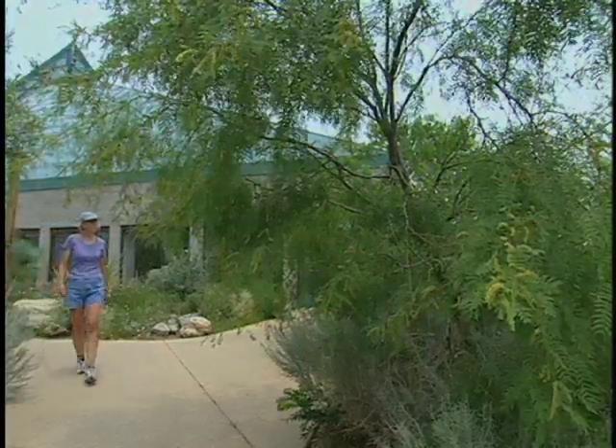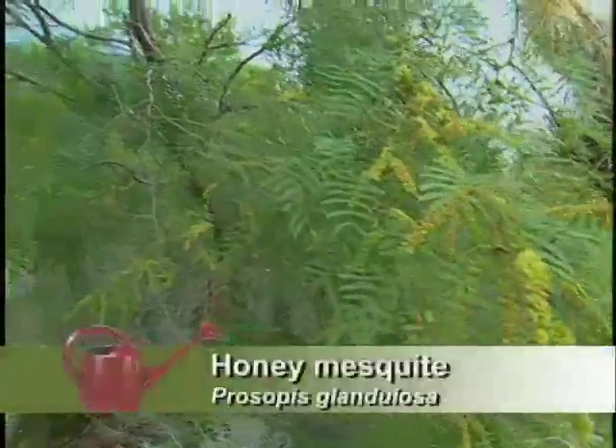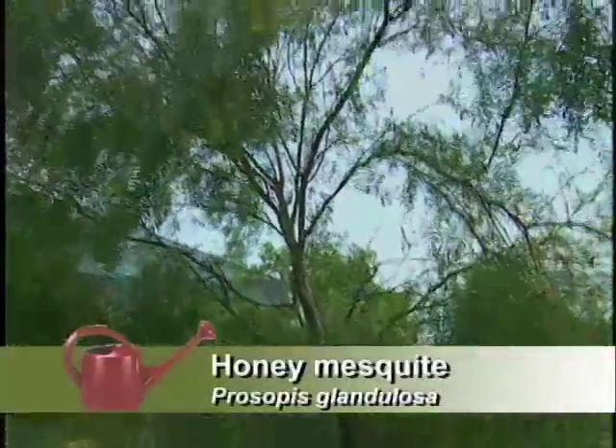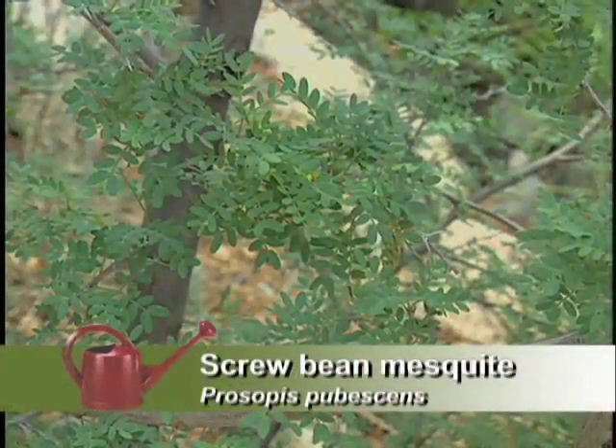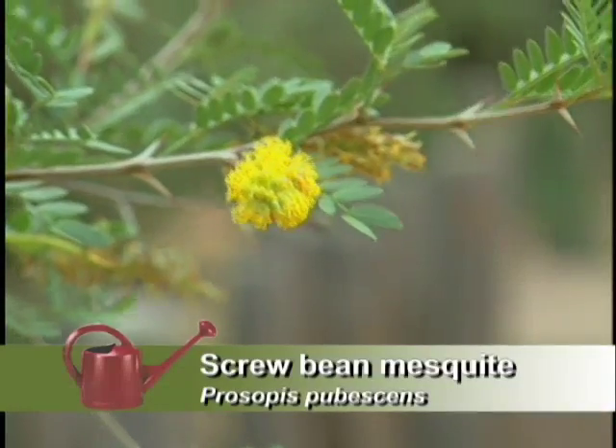And then, all mesquite. We have a number of different varieties — some that are more weedy, and some which are actually a nice ornamental tree. The screw bean mesquite is very nice, with nice fragrant flowers.